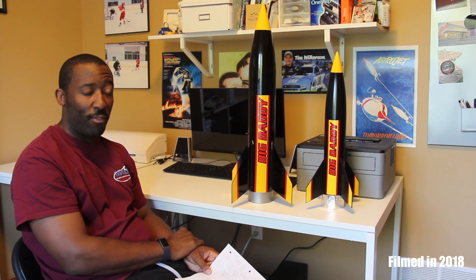Hello Rocketry community, Gerald Mux Jr. here. Wanted to share with you all the two rockets I'm going to fly here next weekend with the Tripoli Minnesota group up in North Branch, Minnesota, August 11th, 2018.